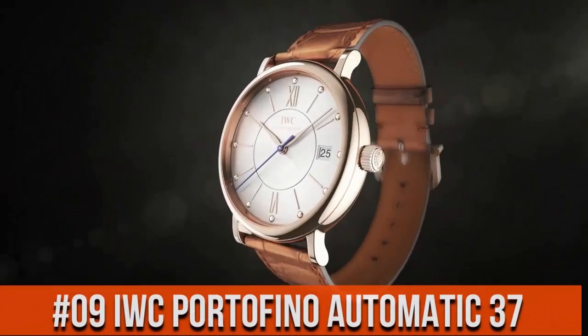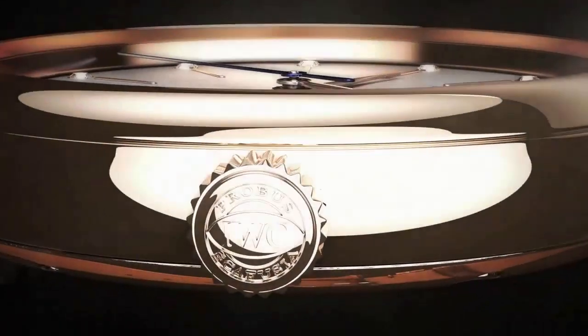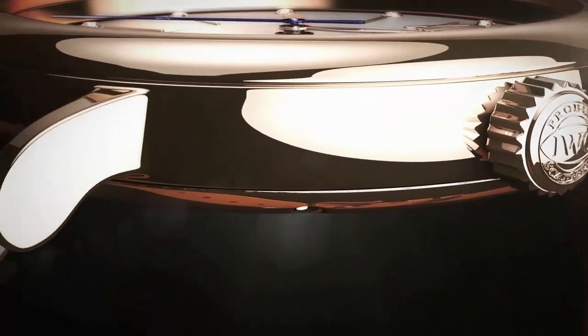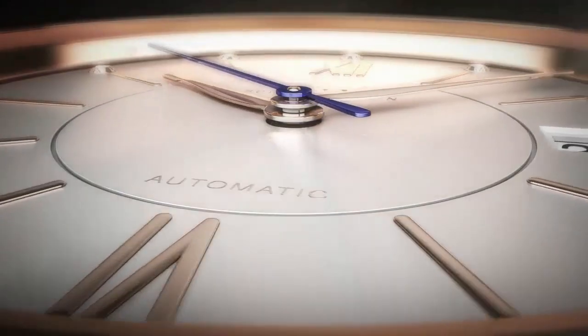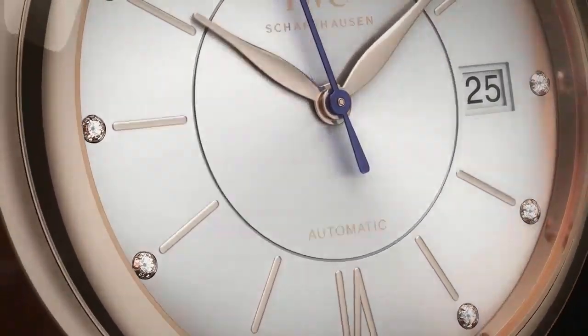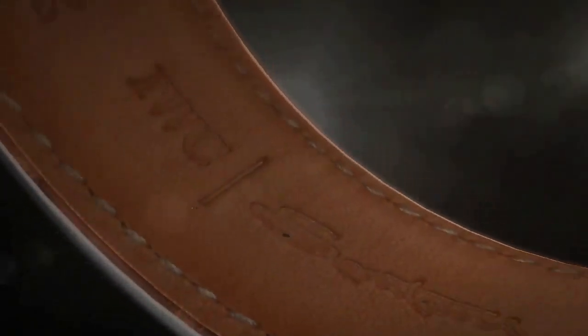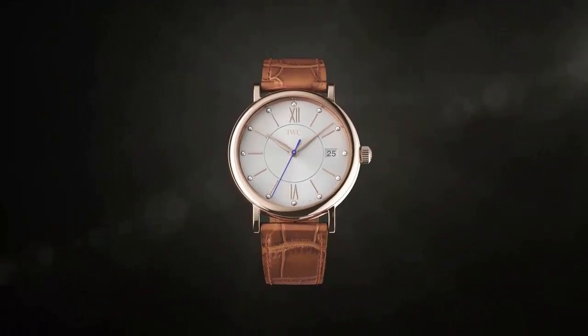Top 9. Display type: analog. Case diameter 37 mm. Band material: leather. Band color: brown. Dial color: silver. Movement: automatic. Water resistance depth is 30 meters.